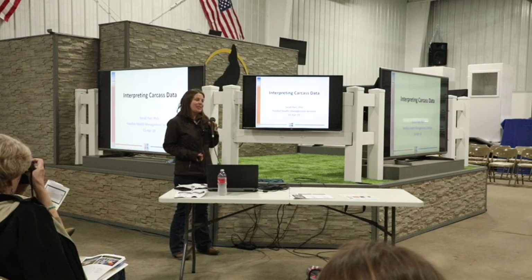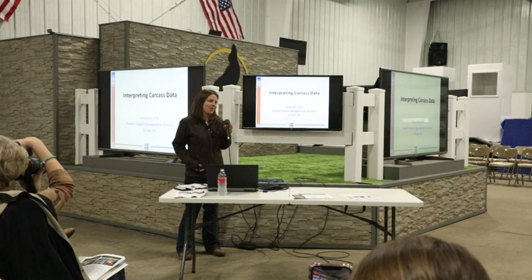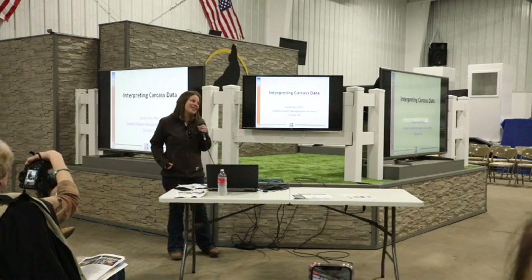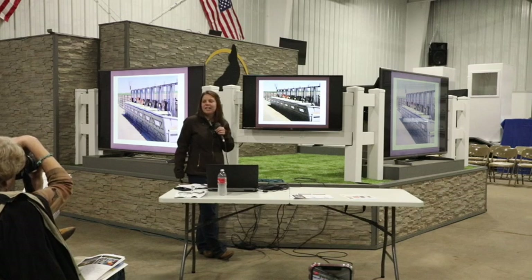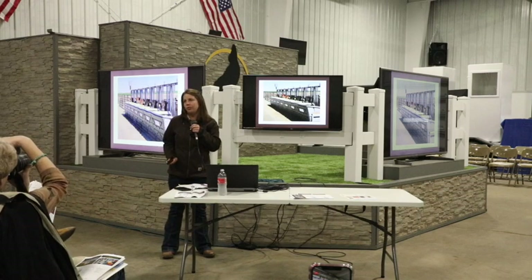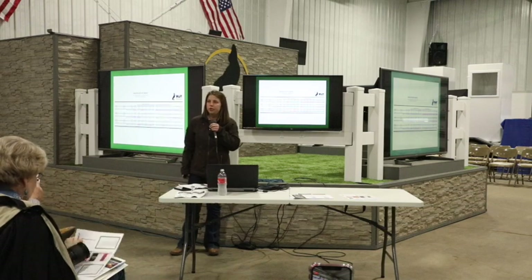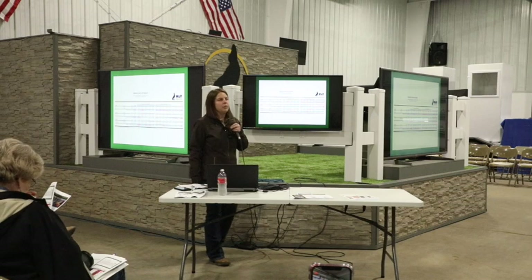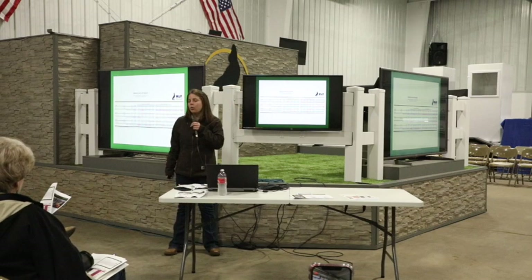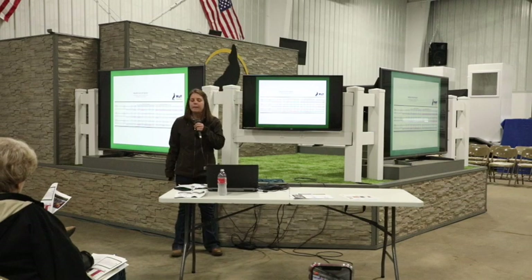I grew up in Oklahoma and went to school at South Dakota State, so I was very familiar with Wolf Cattle. I never would have thought I'd be invited to speak here, so thank you very much. There are three main things I want to go through today: number one, we had the opportunity to change up the reports a little, so we want to explain how to interpret those. Along the way, we'll do a refresher on carcass quality and yield grades. Then lastly, we want to talk about the effect of management on carcass data.